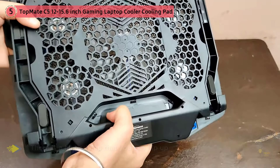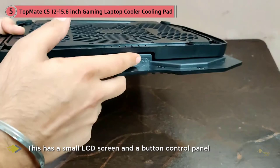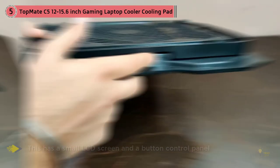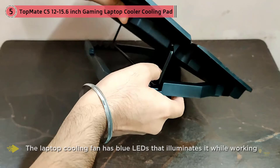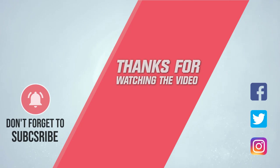All fans are controlled from an intuitive control panel with LCD display and touchpad buttons. Made of plastic and metal mesh, the TopMate gaming pad is sturdy and resistant. You also get a cool wireless gaming mouse included. For more details, click the link in the description — thanks for watching.